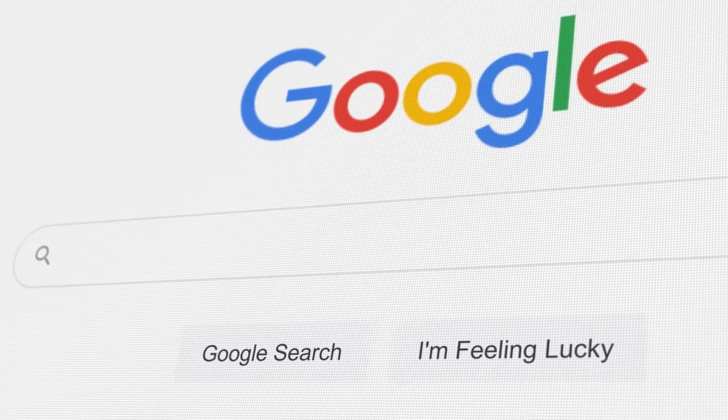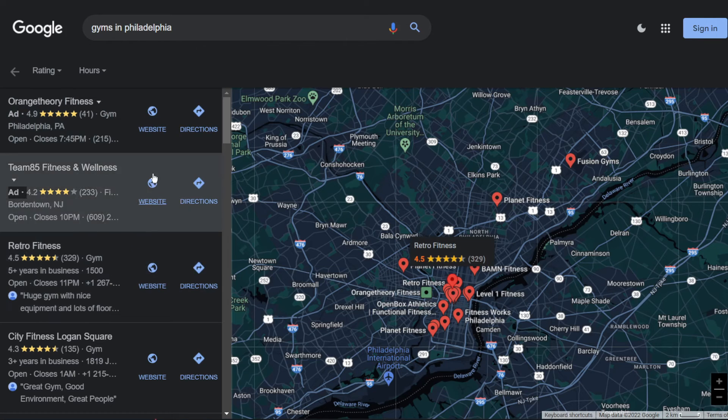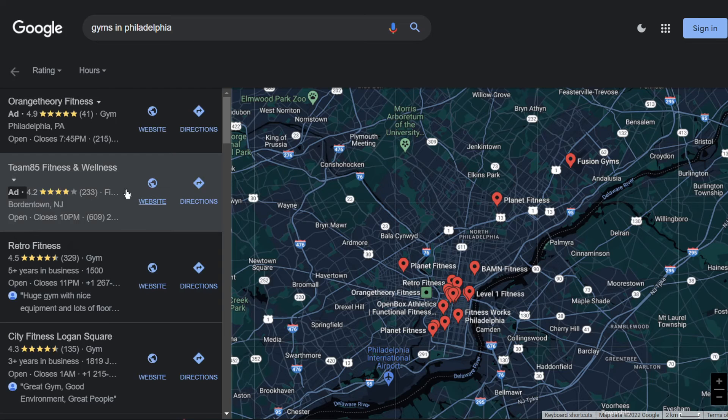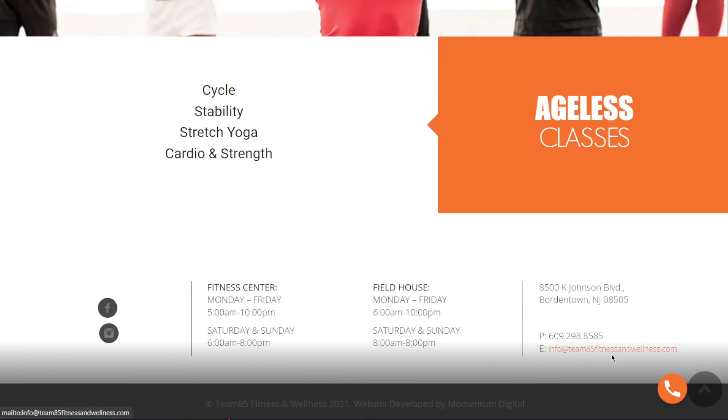The first option for gaining traffic is to utilize Google and search for a company type and a city or town. This is something I've demonstrated numerous times in prior videos, simply because it's a really simple and successful approach to acquiring visitors. As you can see, I looked for gyms in Philadelphia, and all I have to do is scroll down and click on 'See All,' which will show me all of these gyms that also happen to have websites — all of which are prospective consumers. What I want to do now is go to any of these websites and look for their contact information, which is usually at the top or bottom of the page. In this case, I have their email right here.